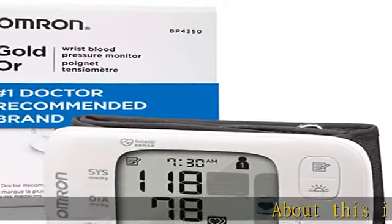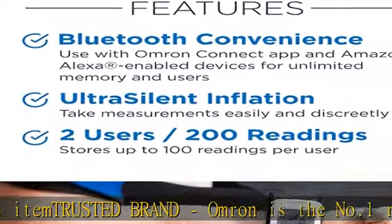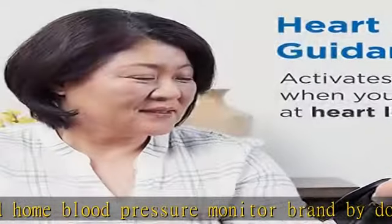About this item: trusted brand. Omron is the number one recommended home blood pressure monitor brand by doctors and pharmacists for clinically accurate home monitoring, and the number one selling manufacturer of home blood pressure monitors for over 40 years.